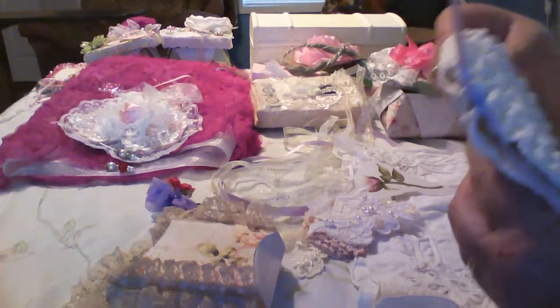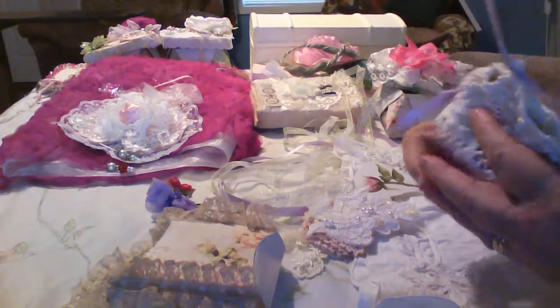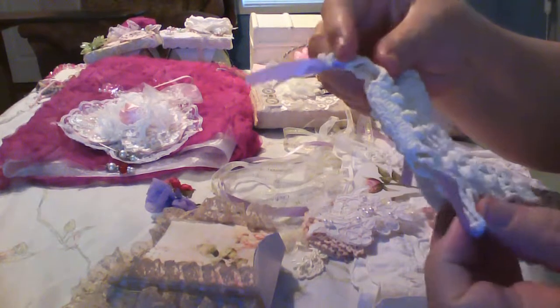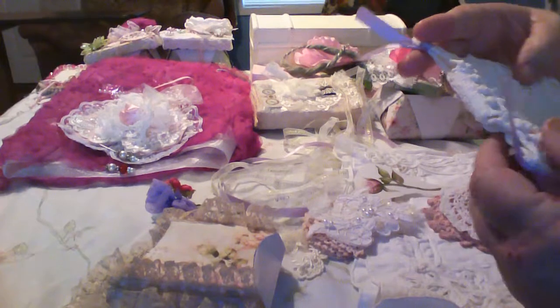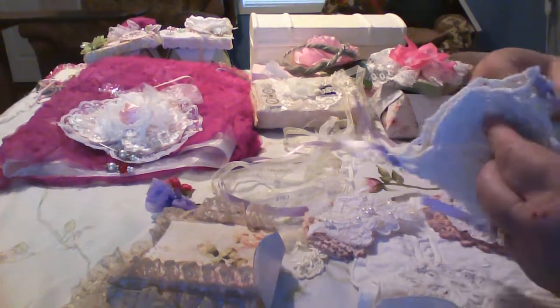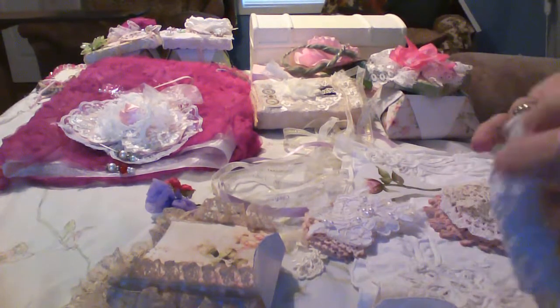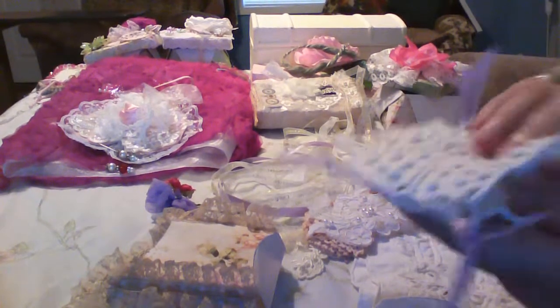I'm sending this doily book. I tied the ends with this purple ribbon and the only reason I did that was to secure the doilies inside because they're small doilies. Anyway, you can make a little book out of it because both sides are the same.